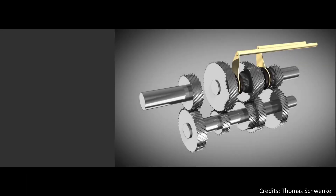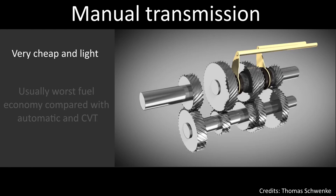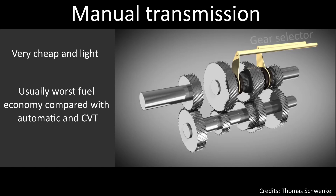The first type is the manual transmission. It is the most common type because it's very cheap and light, though the other types usually give better fuel economy. It uses a driver-operated clutch, usually engaged and disengaged by a foot pedal, for regulating power and torque transfer. The gear can be chosen through a gear selector operated by hand. The key difference from an automatic transmission is that the driver has to operate the gear stick and clutch in order to change gears.